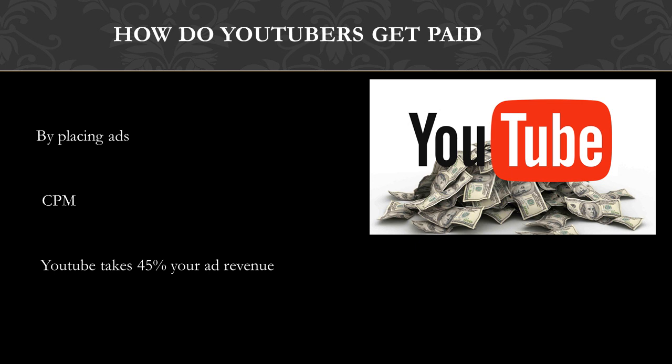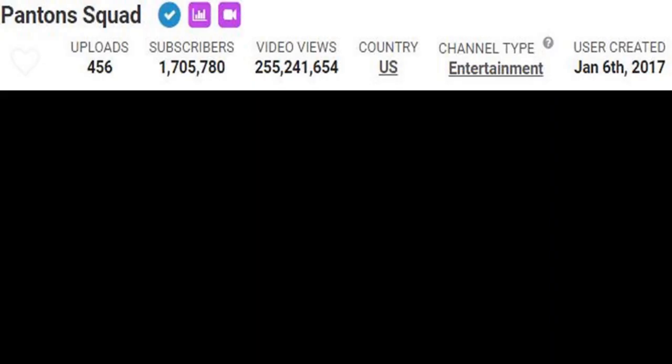YouTube will also take 45% of your revenue from the advertising. In 2018, advertisers spent an average of $3 per thousand views.